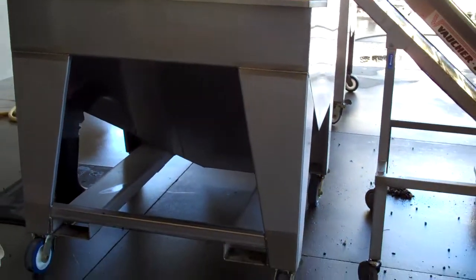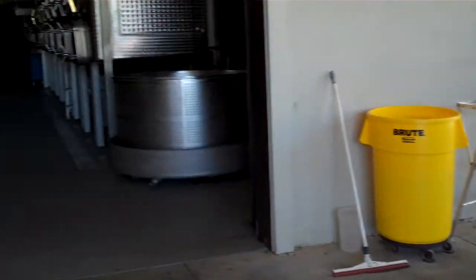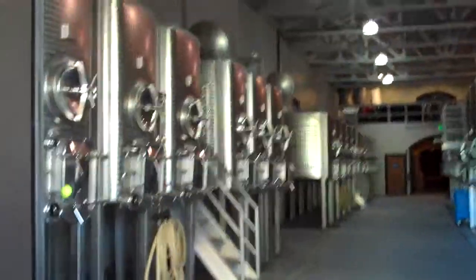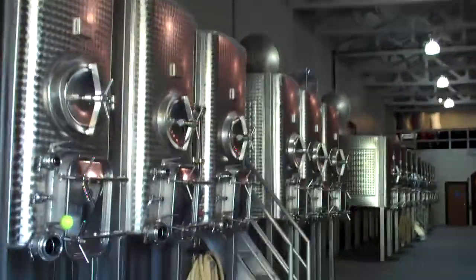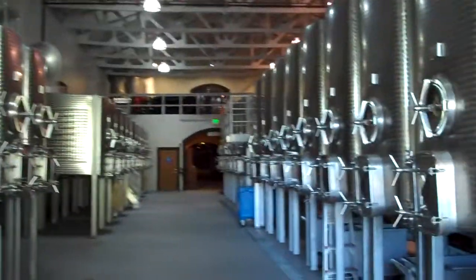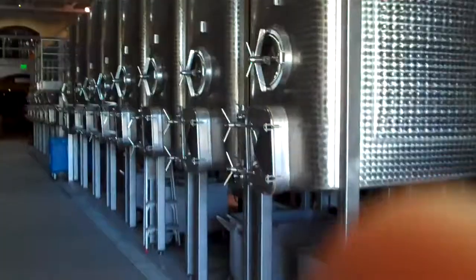Whole berries are transported to the final conveyance where we aim to have the cleanest fruit possible. We also use this device and forklift it up so that we can gravity feed the grapes into the tanks. These tanks at Maryvale range from 2 to 5 tons and were designed explicitly for the St. Helena Estate Vineyard.